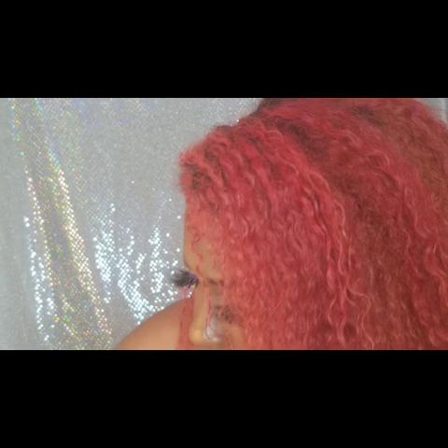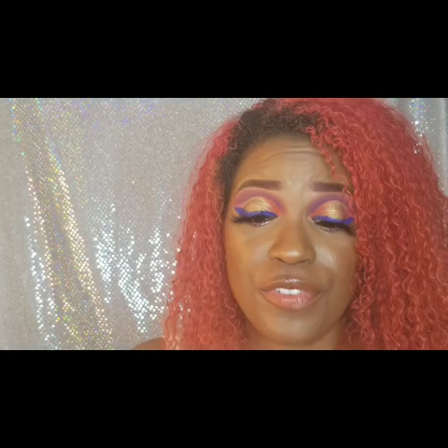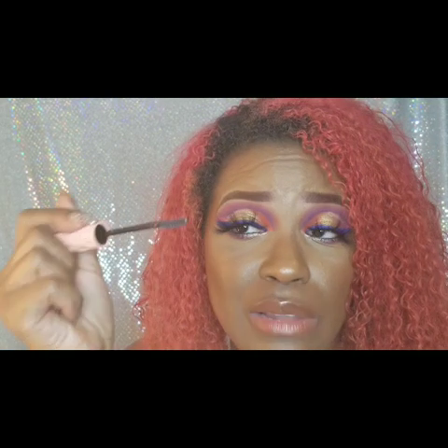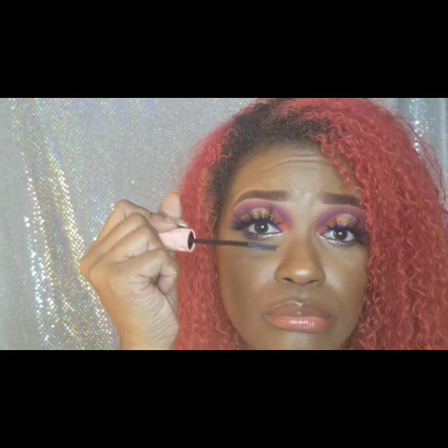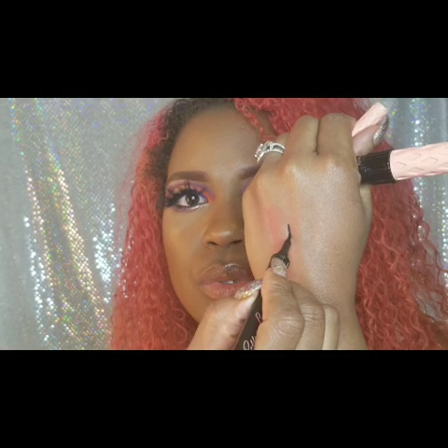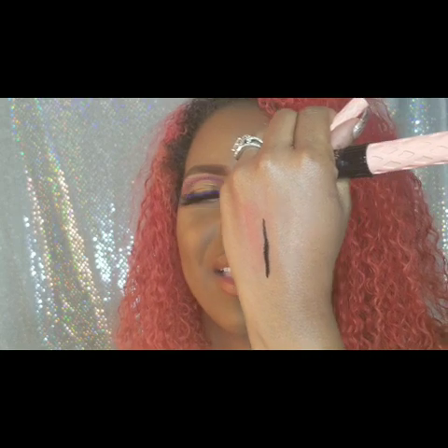Benefit also had the Roller Lash Mascara — look at that wand! It gets every single lash and I really love it especially for the bottom lashes. And Benefit has a new eyeliner too — I didn't want to try it at first, but let me check if it's black.